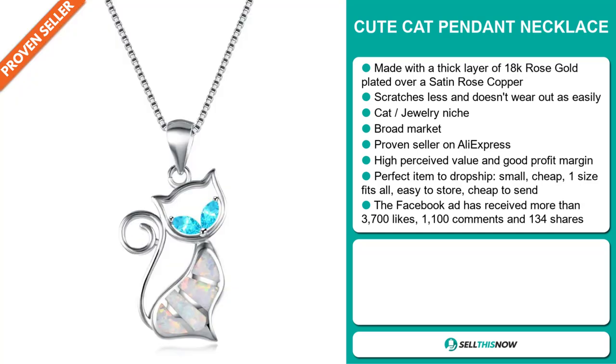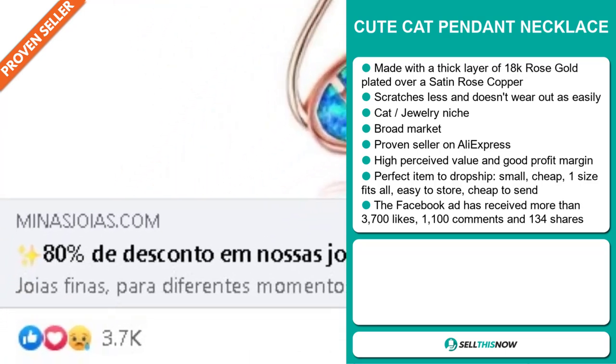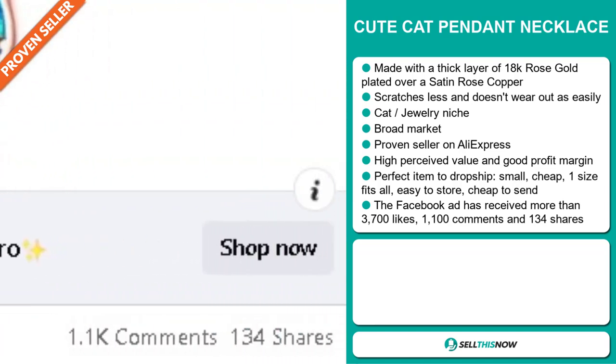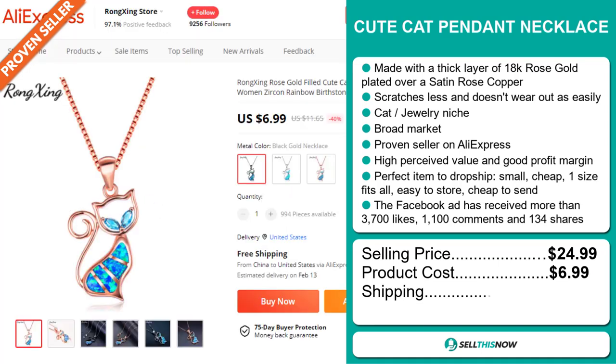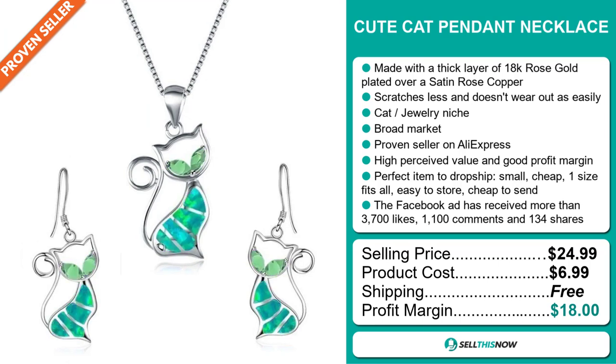It's small, cheap, one-size-fits-all, easy to store, and cheap to send. The Facebook ad has received more than 3,700 likes, 1,100 comments, and 134 shares. The selling price for the Cute Cat Pendant Necklace is just under $25, whereas the product cost is only $6.99. Shipping is completely free, so you're looking at a very good profit margin of $18. Sell this now.